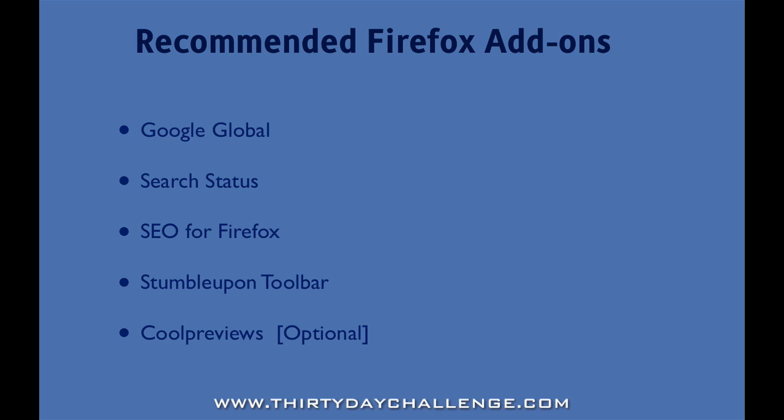Then we recommend that you install the StumbleUpon toolbar. StumbleUpon is a social networking service which has both an entertainment value but also an SEO value, in the sense that if you get your website into the StumbleUpon network that can deliver quite a bit of traffic depending on the niche you're in. And the StumbleUpon toolbar makes it very easy to add a site into the StumbleUpon network.